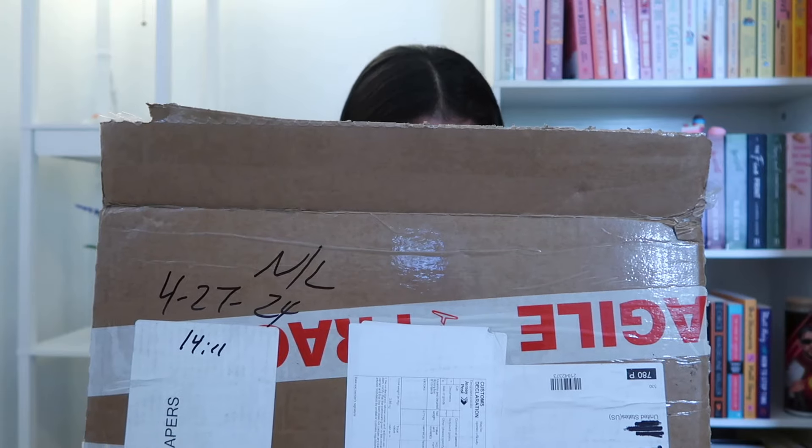Oh my god, I'm so freaking excited. It's like Christmas! Okay okay okay, I gotta savor this moment. This isn't gonna last forever, this is so much fun. I don't know when I'm gonna let myself do another book unboxing, so I really gotta savor this moment.